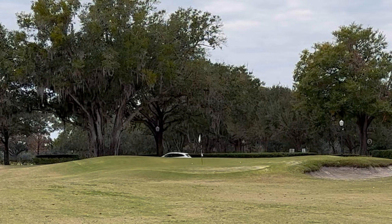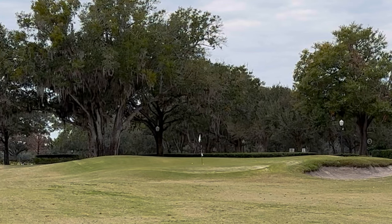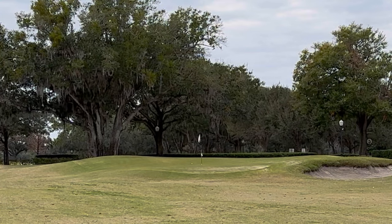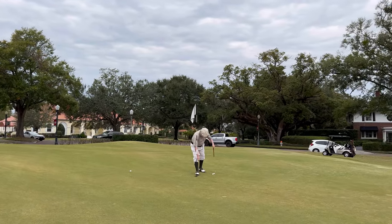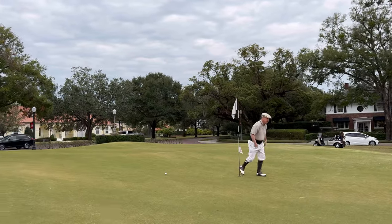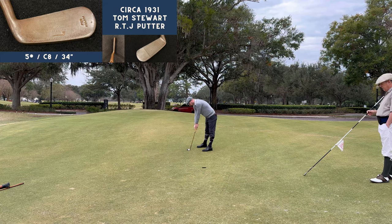What did worry me were the approaches into these greens — most of them are elevated and very undulating. You could take multiple approaches into them. There's a nice shot from Scott using a more modern technique of just flying the ball onto the green, as opposed to the mashy run-up that I used.